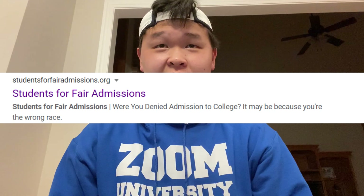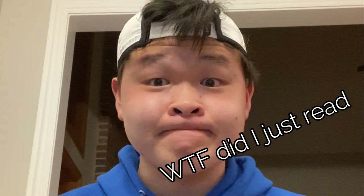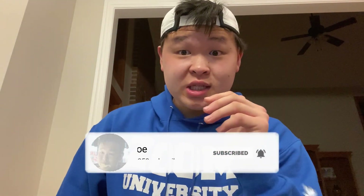Do you guys remember when a group called Students for Fair Admissions sued Harvard, basically trying to abolish affirmative action? If you do a quick Google search of Students for Fair Admissions, you're hit by this very subtle tagline: 'Were you denied admission to college? It may be because you're the wrong race.' That's a very different topic for another video.